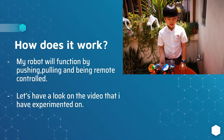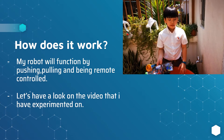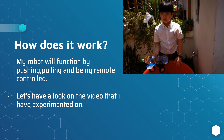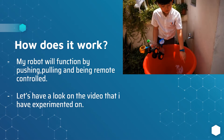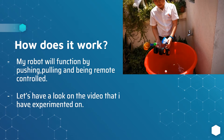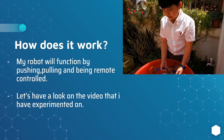How does it work? My robot will function by pushing, pulling, and being remote controlled. This is the ocean — pretend this is the ocean. Those foam balls are the rubbish, and this is TerraGard One, which will clean the ocean.